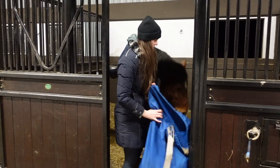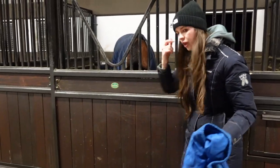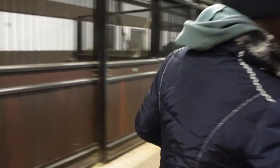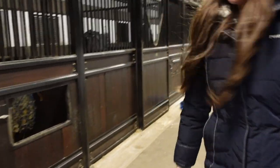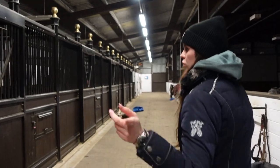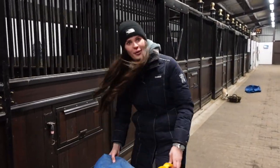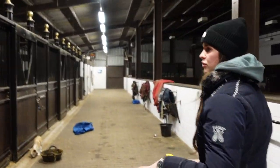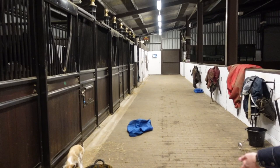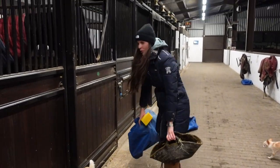He only needs half a bag because he hasn't finished all his from earlier. I'm going to close all the windows now because it's New Year's Eve — fireworks are so much better and more soundproofed in here when the windows are closed. I'm also going to pop the radio on to prevent them hearing it.